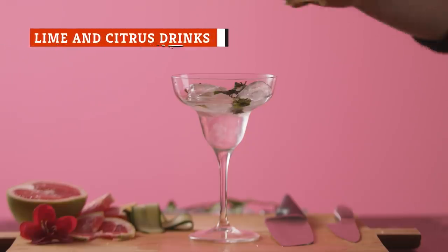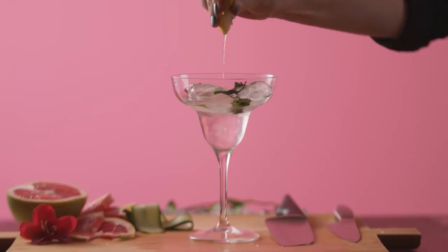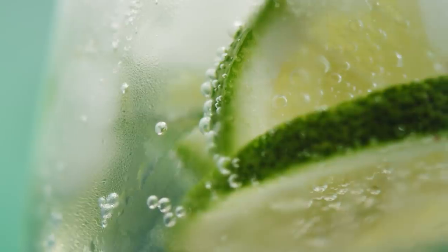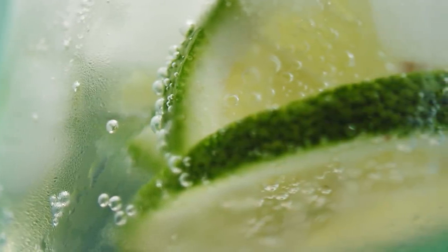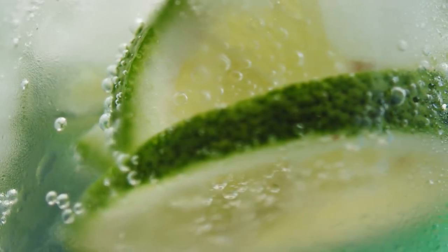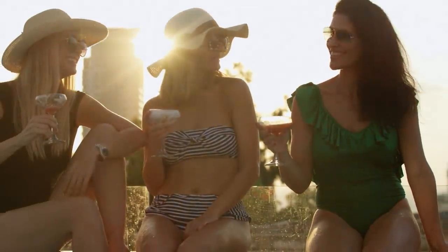Nothing goes down on a hot summer afternoon quite like an ice-cold margarita. But there's a catch to this cocktail, and it can be quite a serious one. If you're fixing yourself a drink and manage to splash some of that lime juice on your skin, there's a strong possibility it's going to react in the sunlight, causing rashes and potentially even a second-degree burn. If your skin is wet or sweaty, it's going to make the reaction even worse.